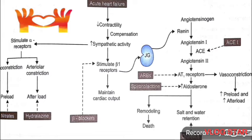Vasopeptidase inhibitors. These are drugs that inhibit two enzymes: ACE and NEP. These can be used orally for the treatment of chronic CHF. They possess all the actions of ACE inhibitors and also result in natriuresis due to increased BNP, via decreased metabolism through inhibition of NEP. The major limiting factor of these drugs is angioedema.